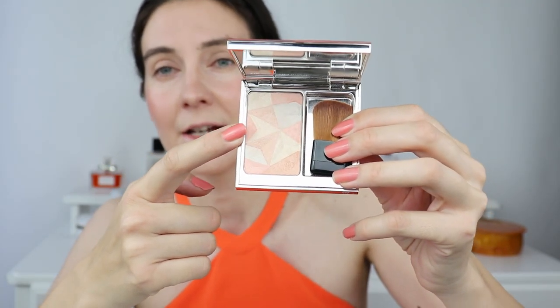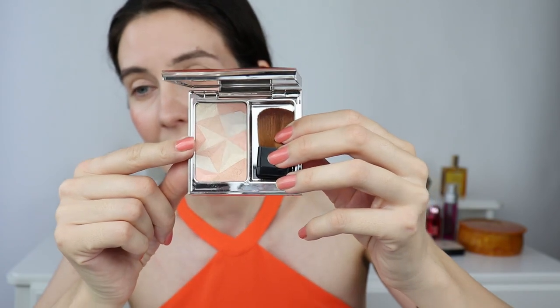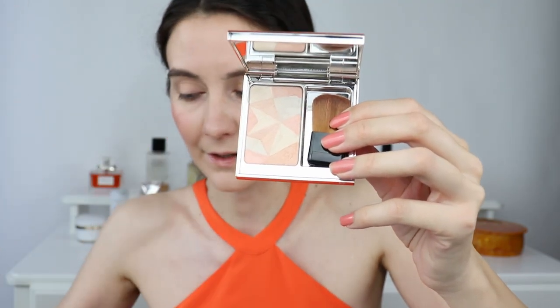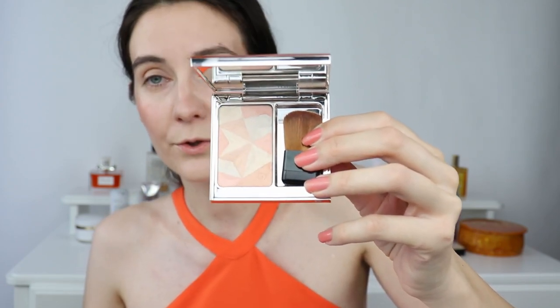From the new highlighters, I believe that 17, 21, and 22 have more subtle shimmer — similar texture to number 18. Number 18 does not have any shimmery particles whatsoever; you can literally apply this all over the face and it looks absolutely gorgeous, the most ethereal finish. From the new ones, 201, 202, and 203 are the ones with more intense glitter — more like classic highlighters. You'll see when I swatch them.